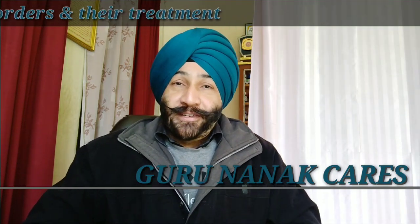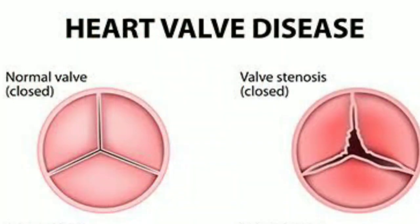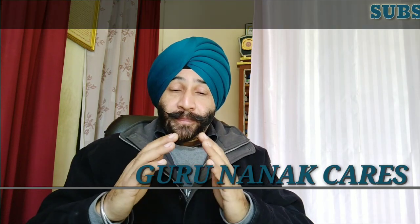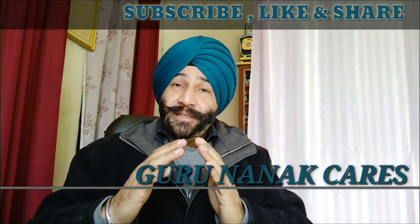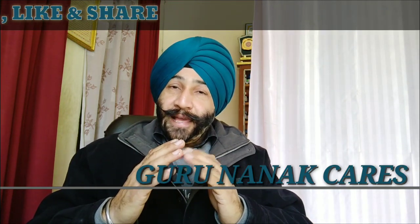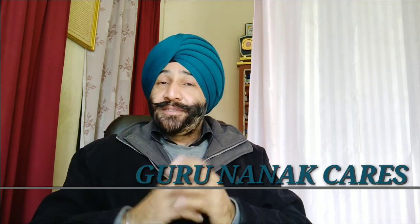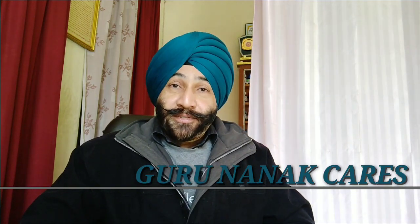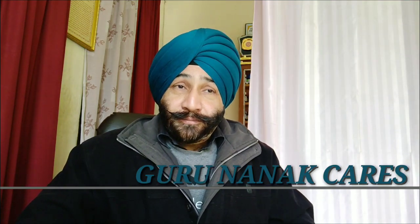For example, with the mitral valve: the valve allows blood to flow in one direction. At times, the valves get hardened due to calcification and do not open completely, not allowing the full amount of blood to flow — this is called mitral stenosis. At other times, the valve flaps do not shut completely and overlap one another, allowing some blood to leak into the reverse chamber — this is called mitral regurgitation, or valve leakage in simple terms. Both conditions are not good for the patient and can give rise to life-threatening conditions if not treated immediately.